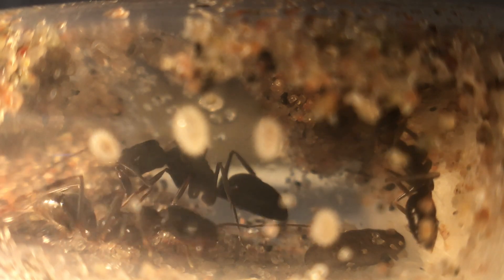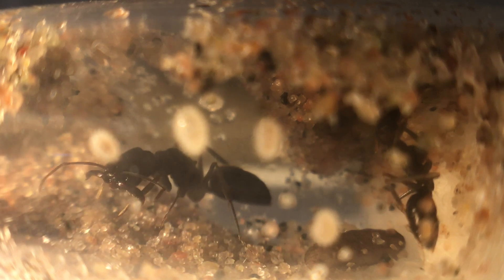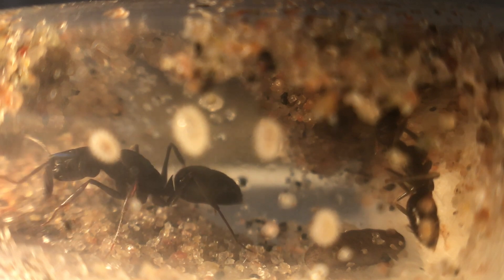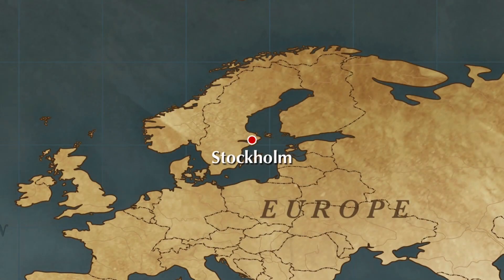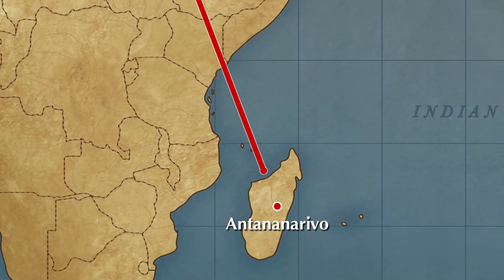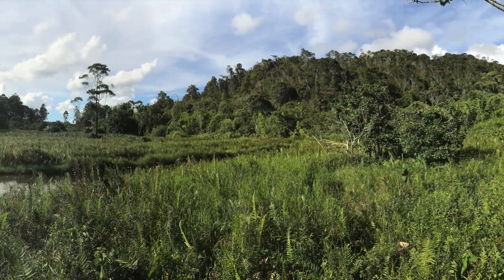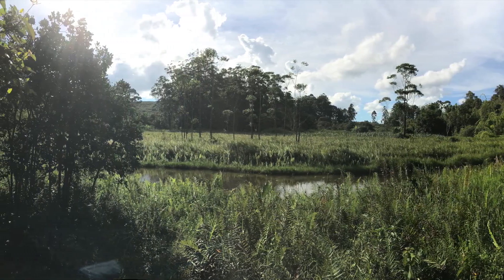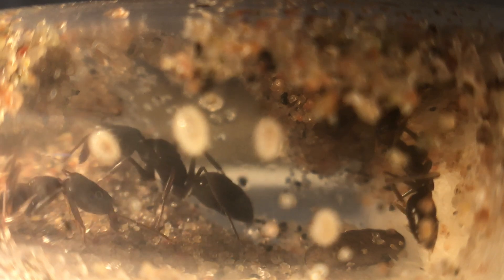I am going to share with you my experience and maybe some helpful advice when you guys attempt to keep the notorious trapjaw ant. As you guys know, I am based in the north of Europe, but sometimes I also venture into the dense jungle of Madagascar. And whilst having a great time, I also manage to catch and keep Odontomachus queens. For you guys that don't know, Odontomachus is the scientific genus name of most trapjaw species.